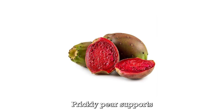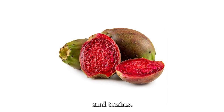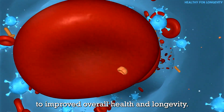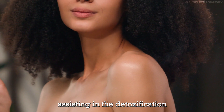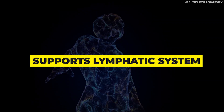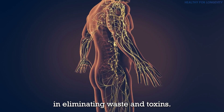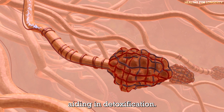Blood purification: prickly pear supports blood purification by aiding the removal of impurities and toxins. A cleaner bloodstream contributes to improved overall health and longevity. Skin detox: the vitamins and antioxidants in prickly pear contribute to healthy skin, assisting in detoxification through the skin, the body's largest detoxifying organ. Supports lymphatic system: prickly pear helps maintain the health and function of the lymphatic system, which plays a crucial role in eliminating waste and toxins.